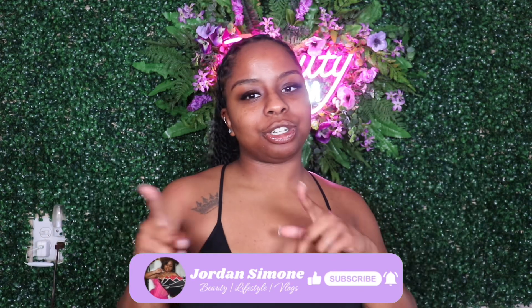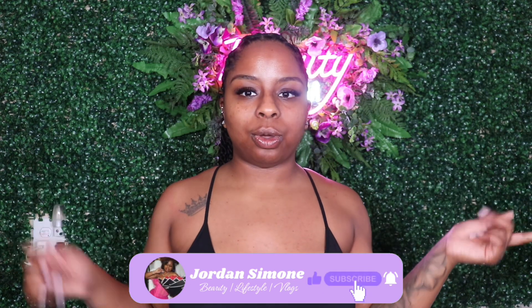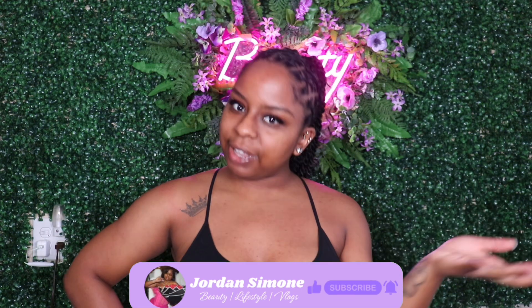I found a few cute pieces from SHEIN that I fell in love with, and I'm here to show you guys. But before we get into that, make sure you like the video, subscribe to my channel, and turn on those notification bells so you'll be alerted every time I post a new video.